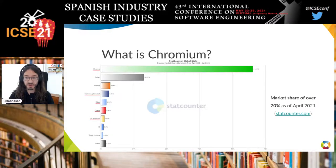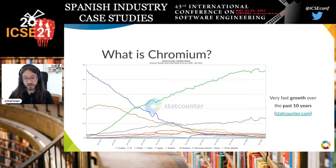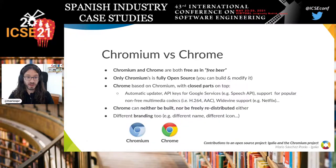Because of this, it achieved a market share of over 70% as of April 2021 — not just Google Chrome, but all of them together. It grew very fast over the past 10 years, moving from being nothing in 2009 to where it is right now.